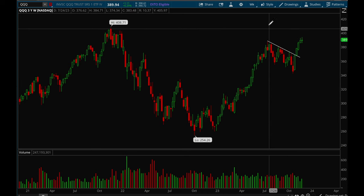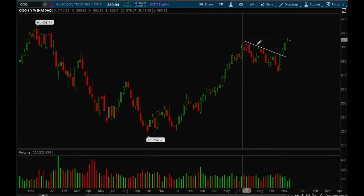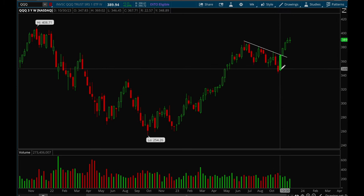As usual, we'll start off with indices. Here's the QQQ weekly chart — a really nice cup and handle starting to form here. This is the cup, this is the handle, and now we're trying to break out. Really good action the last couple weeks: five green weeks in a row, and this week we finally got a consolidation week.